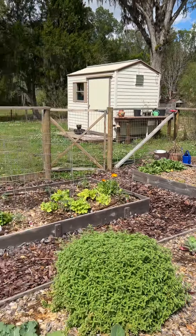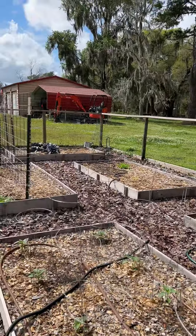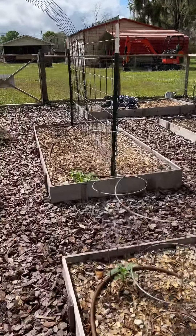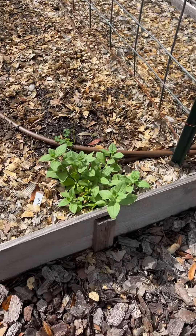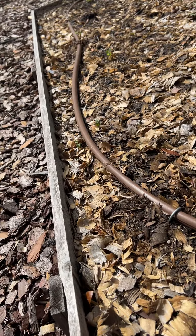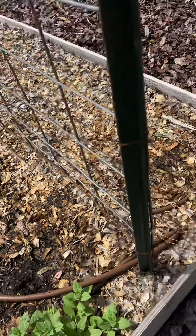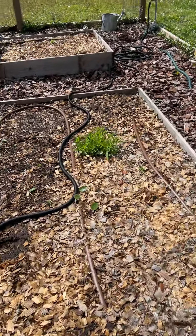My garden is starting to look beautiful, and I haven't even started really planting for March yet. And then I have petunias right here. A couple of weeds — let's pull them out real quick while we can. And then I have another section of calendula growing here.